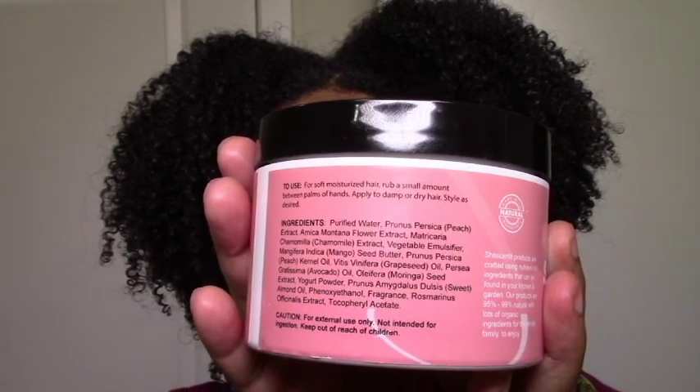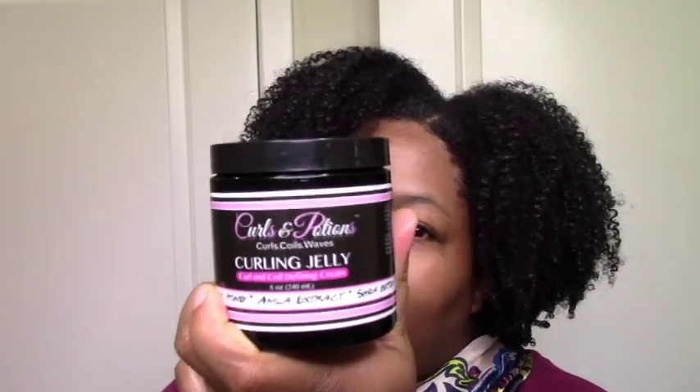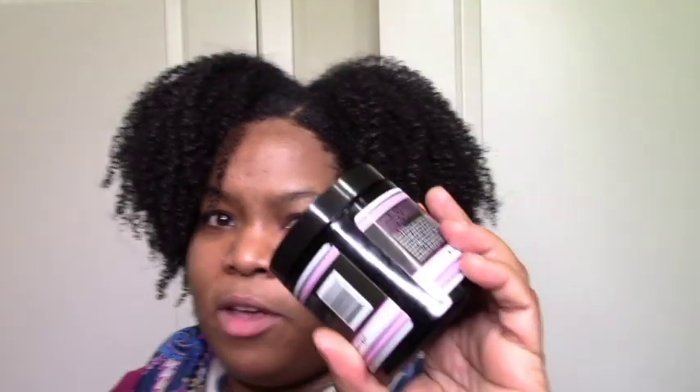Moving on to creams — I always give a disclaimer that I don't use creams often enough to really have a strong opinion on the best ones. But the She Scented Moisturizing Yogurt was everything for 2018 — it's light but defining and moisturizing, super light and fluffy. I want to say this was my favorite cream of 2018. I also did a wash and go with this curling jelly, and it did the thing for moisture, soft hold, and definition. It has more hold than the yogurt and a heavier consistency.